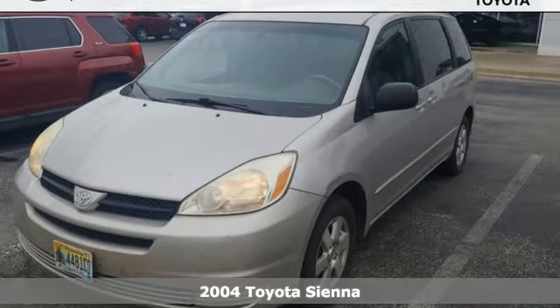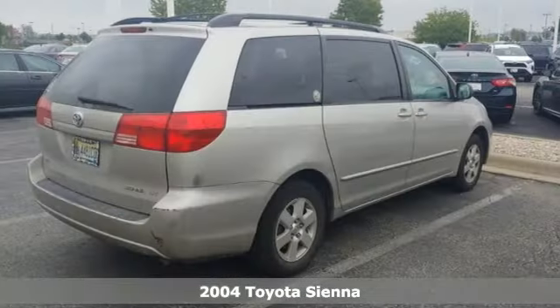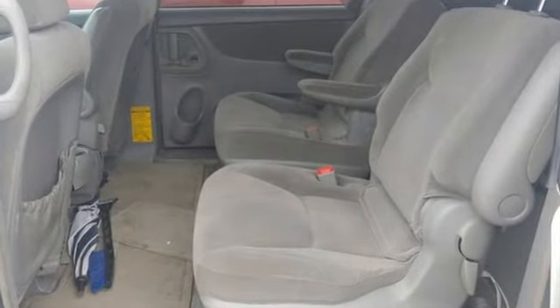Here's a 2004 Toyota Sienna. Advanced engineering features include a responsive 230 horsepower 3.3 liter V6 engine, 4-wheel anti-lock brakes, and 5-speed automatic transmission with overdrive.